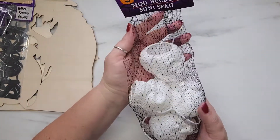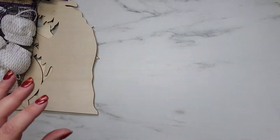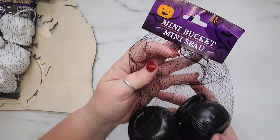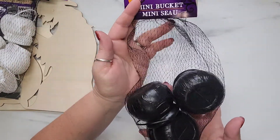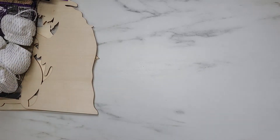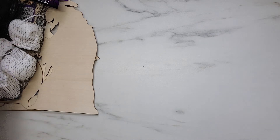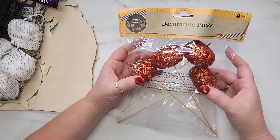I picked up a pack of plastic mini buckets shaped like skulls — there are four pieces in the pack. I also picked up another pack of mini buckets shaped like cauldrons. I already used one of those on my altered canvas for the collaboration I'm participating in — scroll back a couple videos to check that out and see where I used a cauldron piece.